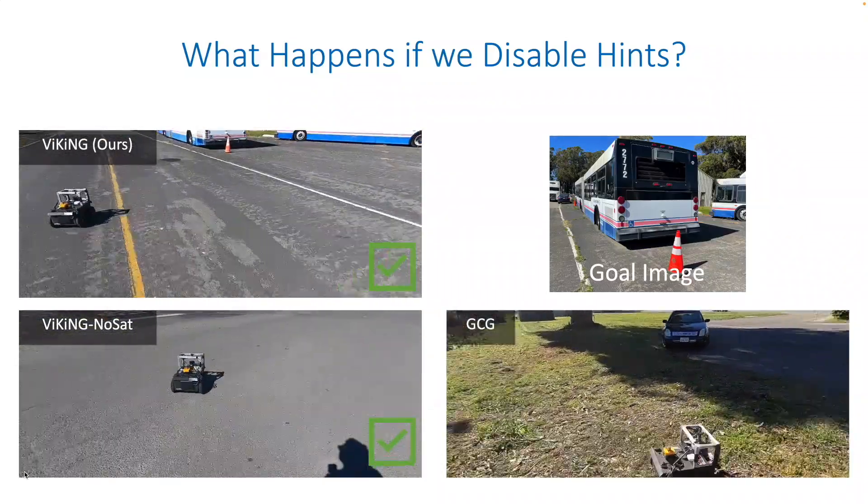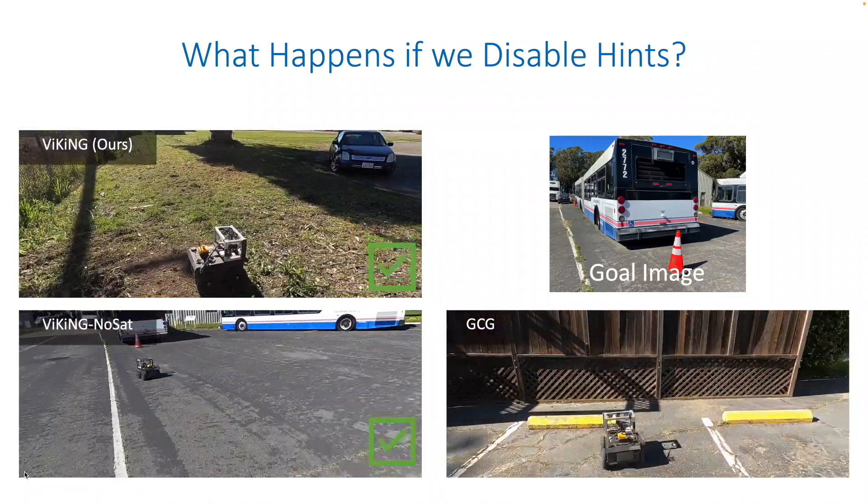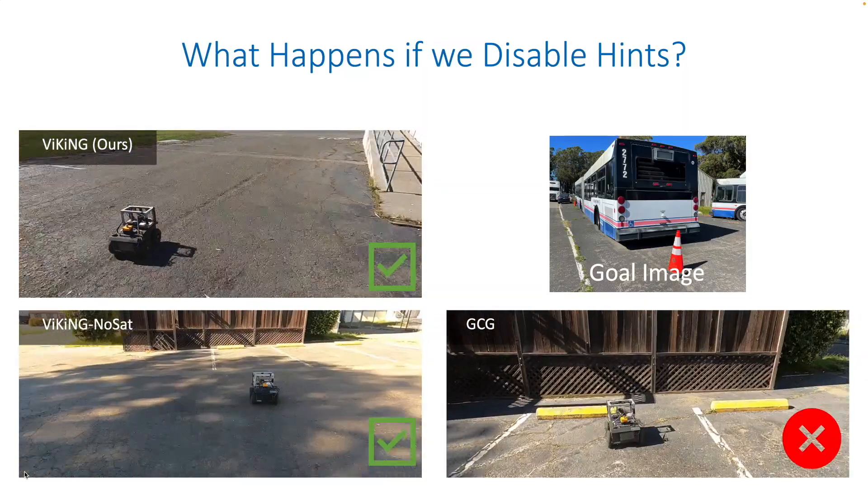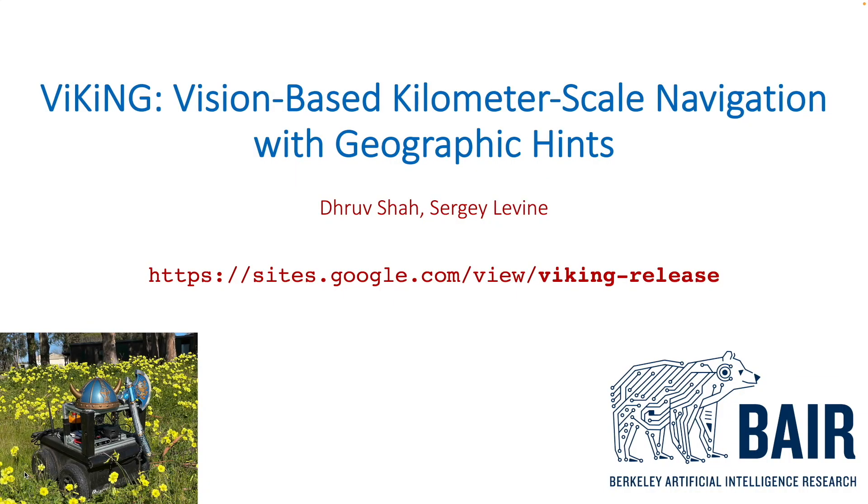In contrast, GCG, which also has access to GPS but no overhead map, fails to exhibit such behavior and is unable to find a path around the building. Thank you for watching, and please check out our project page for experiment videos in other challenging environments and for more information about our method.